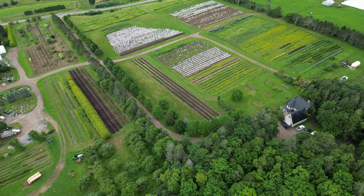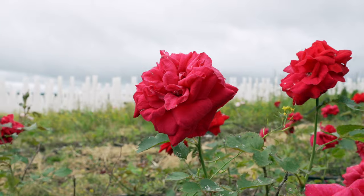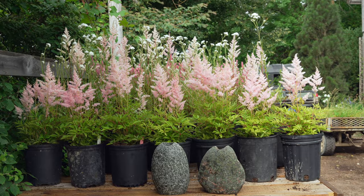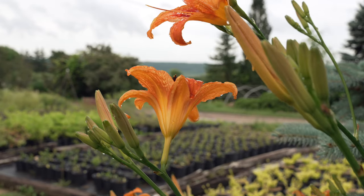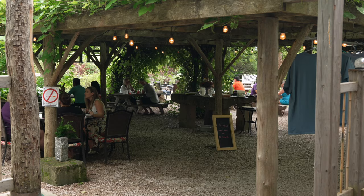Over the years the nursery has grown considerably. They now have about 60 acres in some sort of cultivation — trees, shrubs, roses, perennials, and quite a few acres of containerized material. In the year 2000 they built a store and cafe.